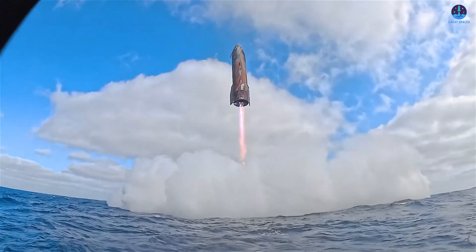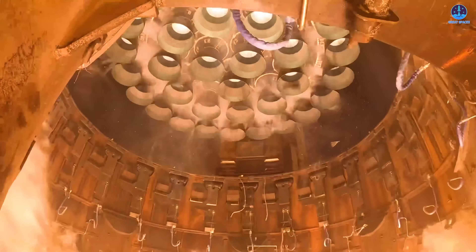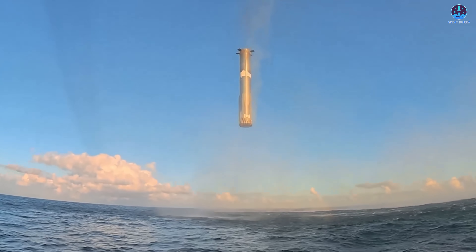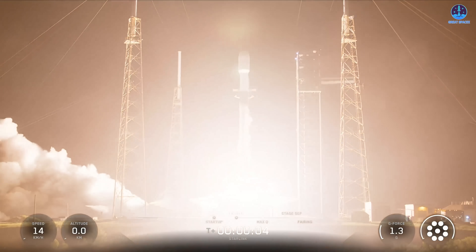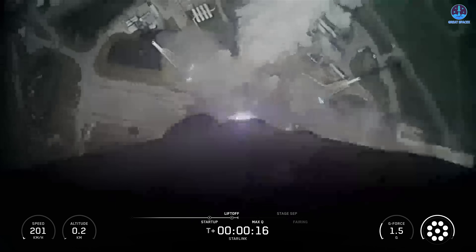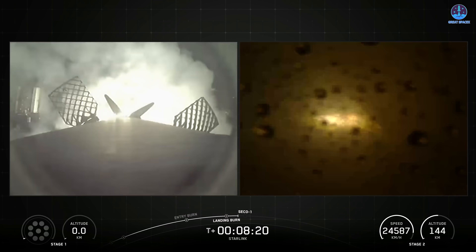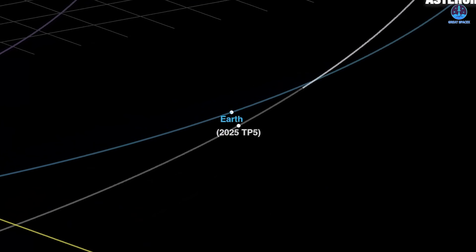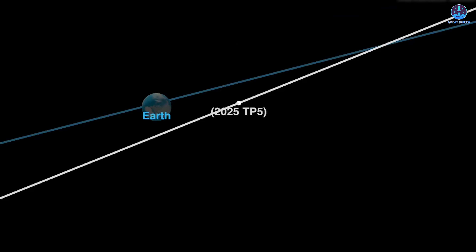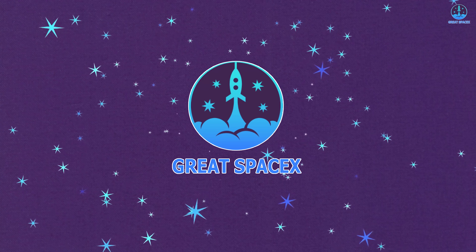The newly released footage from SpaceX showcases the final performance of Starship V2 and the old Pad 1 design, and it's nothing short of remarkable. What does this milestone mean for the future? At the same time, SpaceX has just completed a Falcon 9 mission that achieved two major records, marking another step forward for the company's incredible launch cadence. Meanwhile, a newly discovered asteroid has just flown past Earth at an unusually close distance, despite being detected only a few days ago. Let's dive into all these exciting developments on today's episode of Great SpaceX.